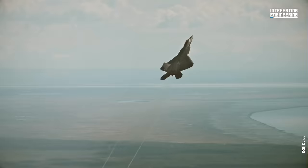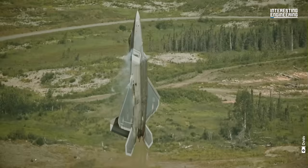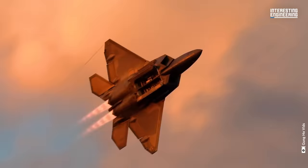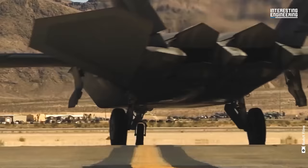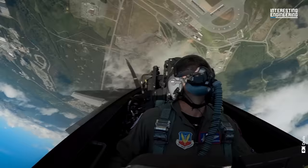Being the lovechild of defense industry giants Boeing and Lockheed Martin, the F-22 boasts a super-cruising speed of over Mach 1.5 without afterburners, a maximum speed of Mach 2.25, and remarkable stealth. One of the most astounding attributes of the F-22 is its thrust vectoring system, greatly enhancing its agility in aerial combat.